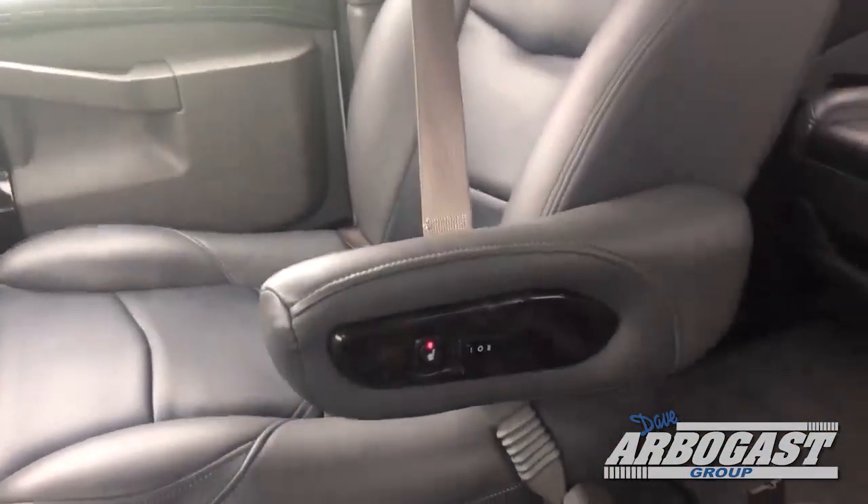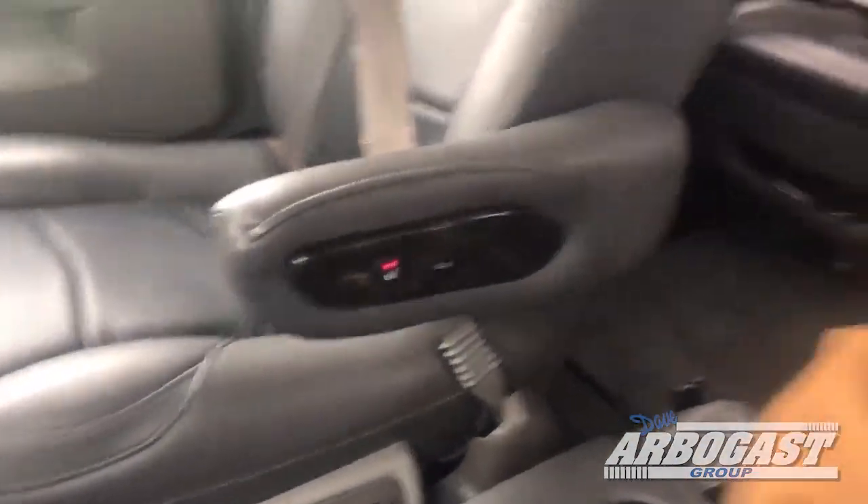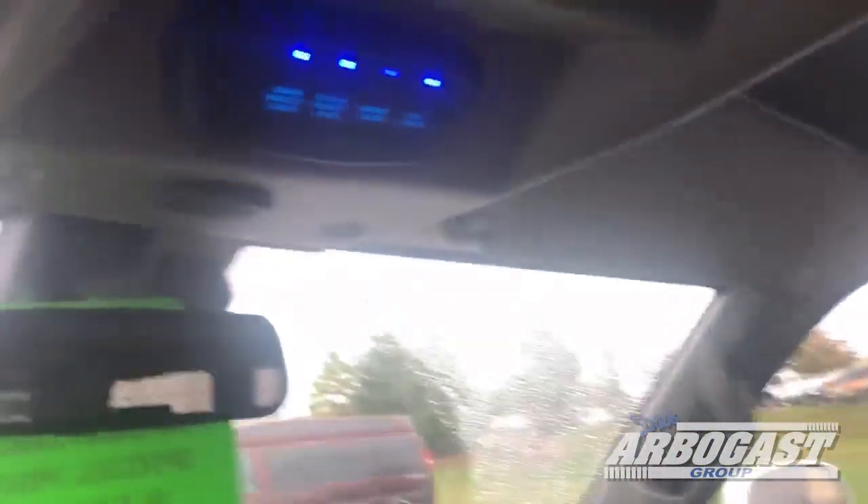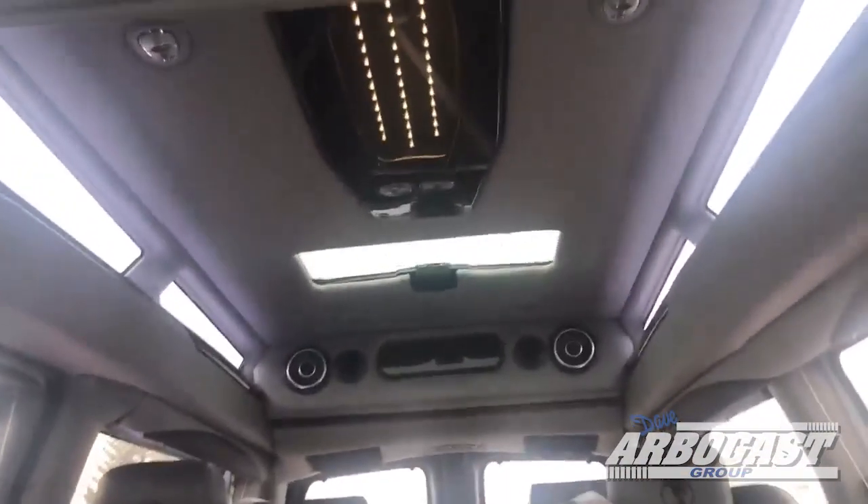You've got heated driver and passenger seats with lumbar — full power on those. You've got a cooler down here between the seats. All your light switches for inside and the fog lights out front are there. There's all your lights in the back.